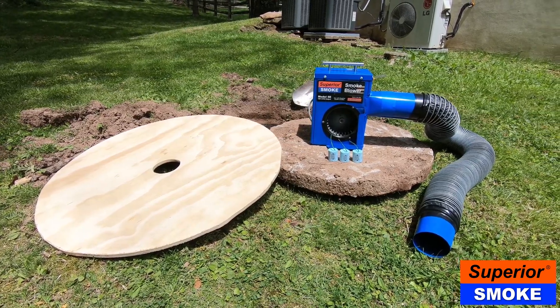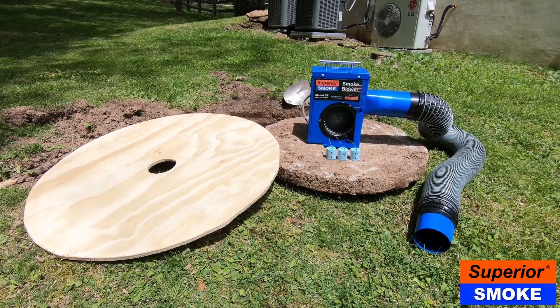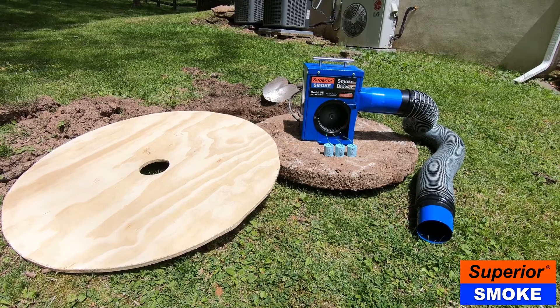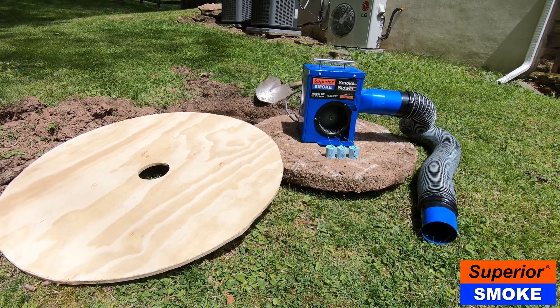The answer is to perform a smoke test. All you need is a Superior 5E blower, a Superior 1A or 2B smoke candle, and a circular piece of plywood with a hole cut in the center.